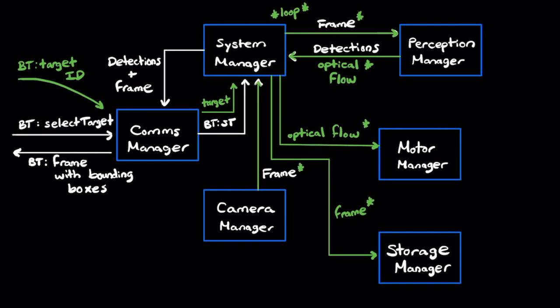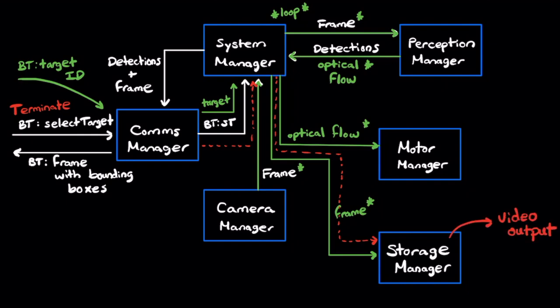Once the user is done filming, they will send a Bluetooth message to the camera system signaling for termination. When this happens, the system manager will pick it up, signal the storage manager to compile the video with the current frames it has, and then shut down each of the modules one by one — including itself — once it has compiled the video and finalized the operation of the InFrame system.